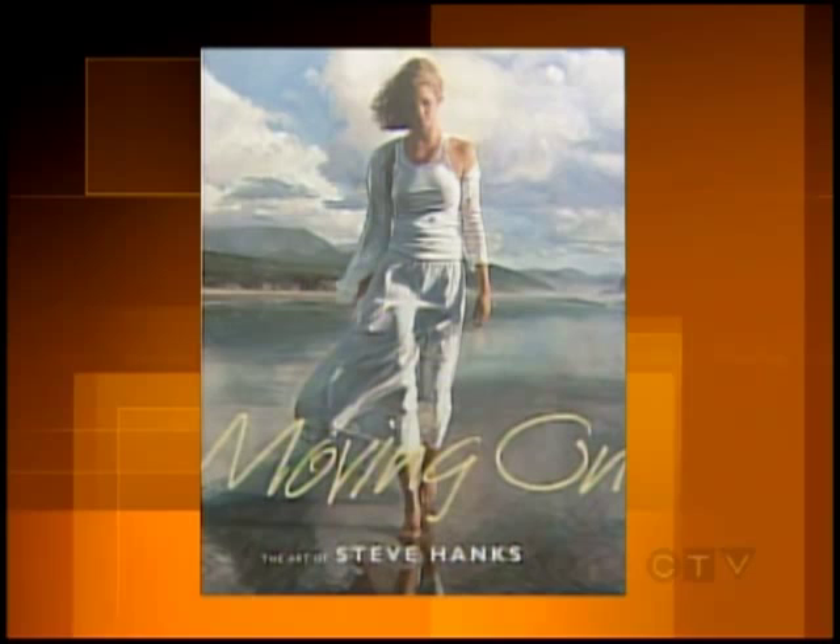He's become one of the best-known watercolor artists in the world with a very unique style. Joining us in studio today is Steve Hanks. Some of his award-winning paintings are famous for their finely tuned detail and emotional subjects. There's also a book where you can check out some of his art. Being both the author and the artist — it's kind of nice to be a little bit of both, isn't it?